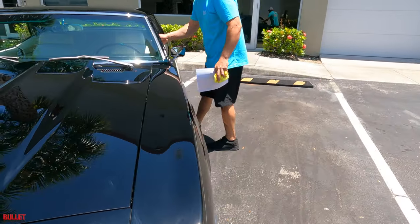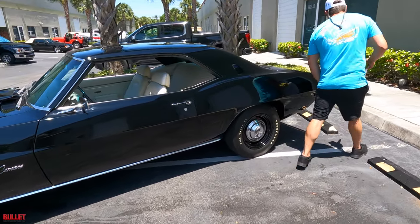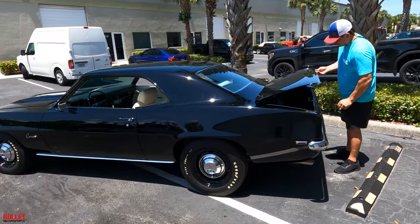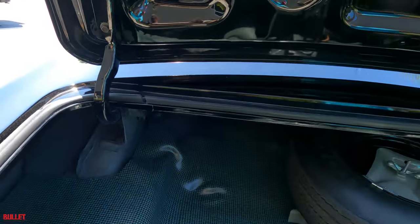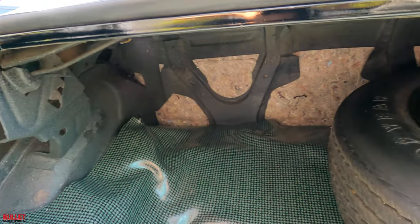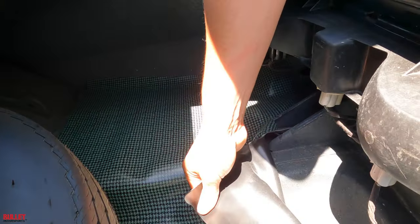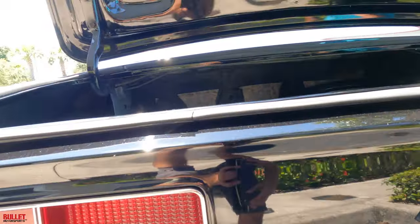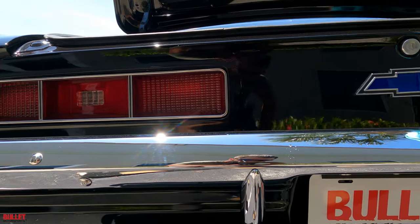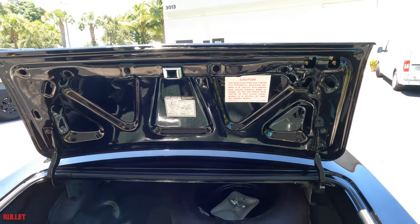I want to show you the trunk. Please be sure to look at the photos of the underneath of this vehicle because you're gonna be blown away. Opening up the trunk, you can see that it's perfect — it's just like you bought this car in '69, probably better. You do have a full-size spare that matches the other tires. The trunk liner is extremely clean, you can see that it's all metal. All your tail light bezels look perfect and you have all the proper stickers. This is a beauty.